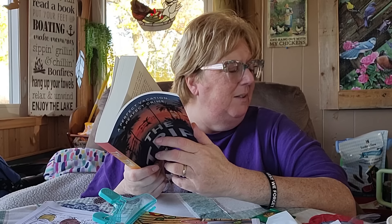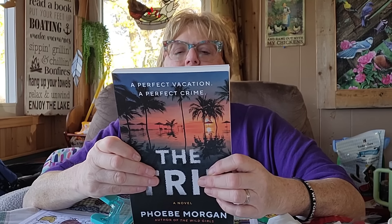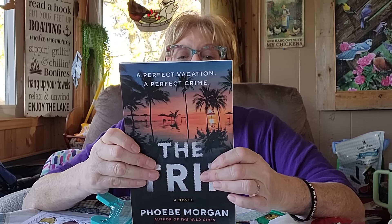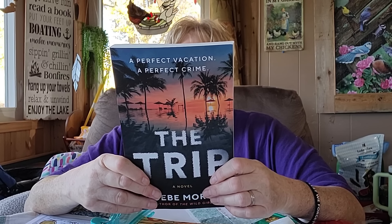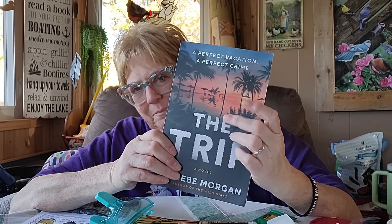Then I got this one — 'The Trip.' It's a thrilling page-turner where everyone has secrets, with a killer twist. Four friends on a vacation of a lifetime, until a vicious murder shatters their paradise. Four friends who would do anything for each other — until now. Only one of them committed a crime, but all four know how to keep a secret and they're all guilty of something. So those are my two books!